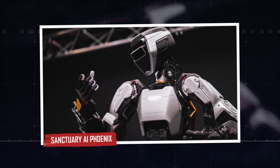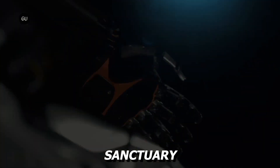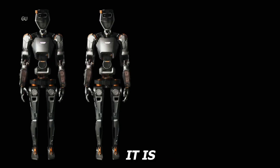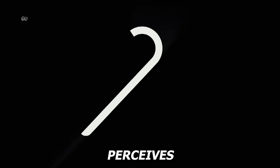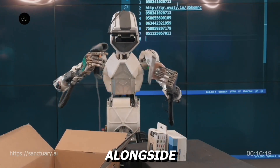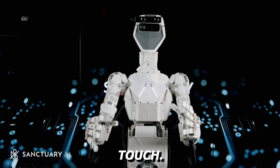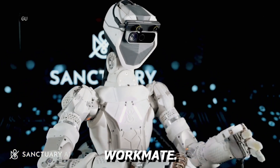Sanctuary AI's Phoenix is built to be present but not distracting. This 5'7" humanoid weighs about 155 pounds and is optimized for seamless workplace integration. It is described as the most sensor-rich biped on the market, and for good reason — it perceives its environment through an intricate network of sensory inputs, from pressure to temperature to proximity. This sensory depth allows Phoenix to work alongside people in industries that require precision, awareness, and a light touch. With hundreds of deployments already in motion, Phoenix is proving itself as a discreet but deeply capable workmate.